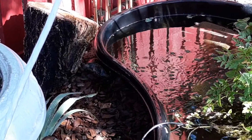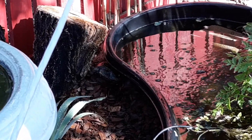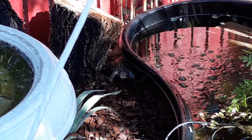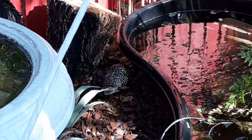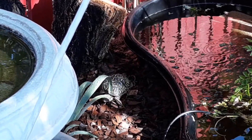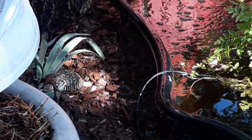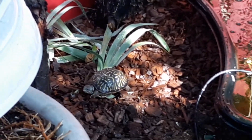Hey everybody, I've been working on the frog pool, and it looks like one of the turtles is over here on this side. Looks like that may be Ann. Well, hello Ann.